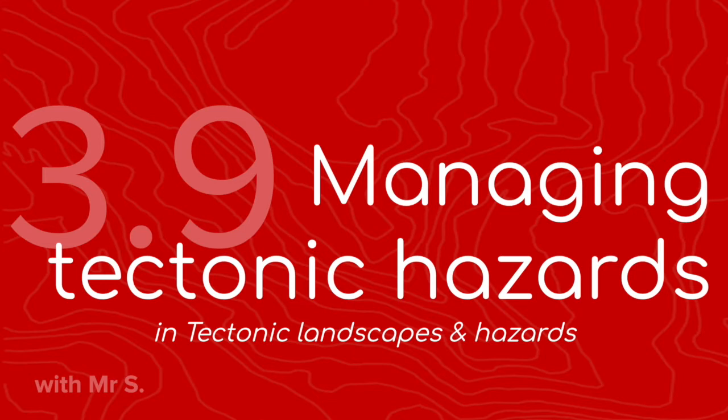Welcome, this is your 5-minute geography lesson. We're covering Theme 3, Element 9, Managing Tectonic Hazards. Surprise quiz! I'm Mr. S, and I'll be your 5-minute teacher.